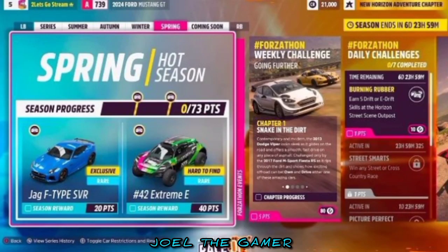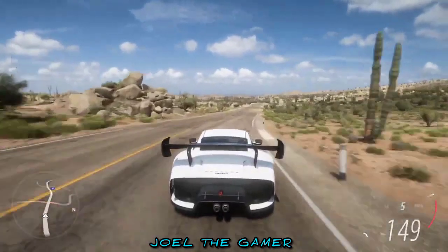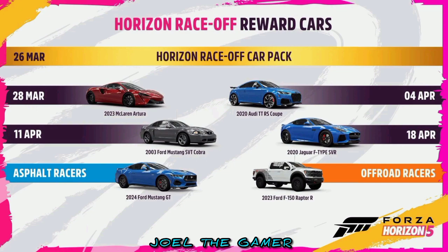Earn 20 points during week 4, Spring the season on the European Automotive Festival playlist. Available from April 18 until April 25.